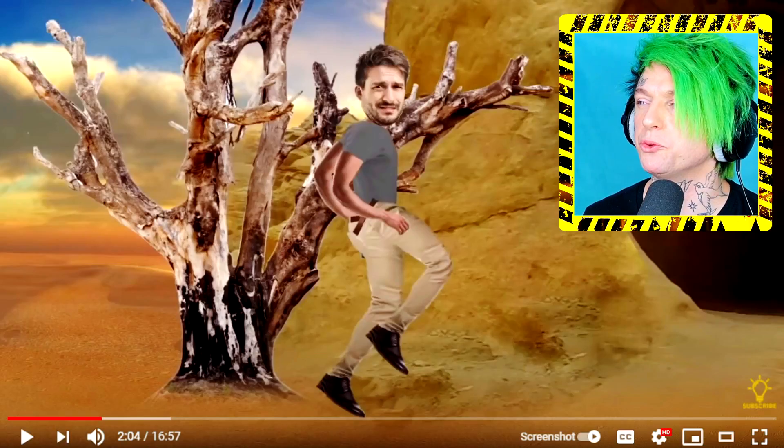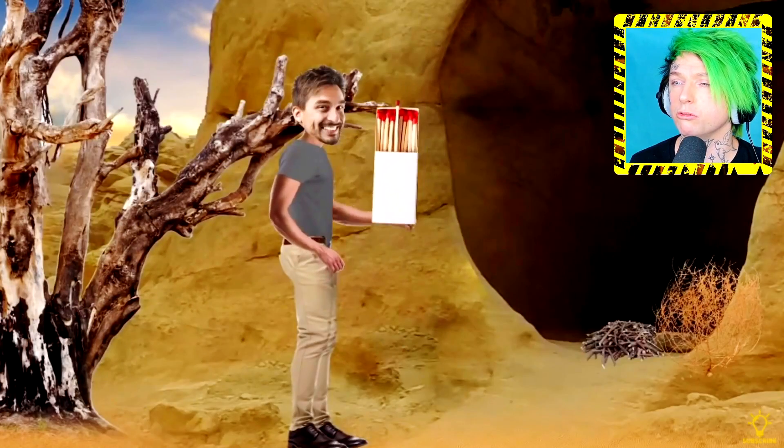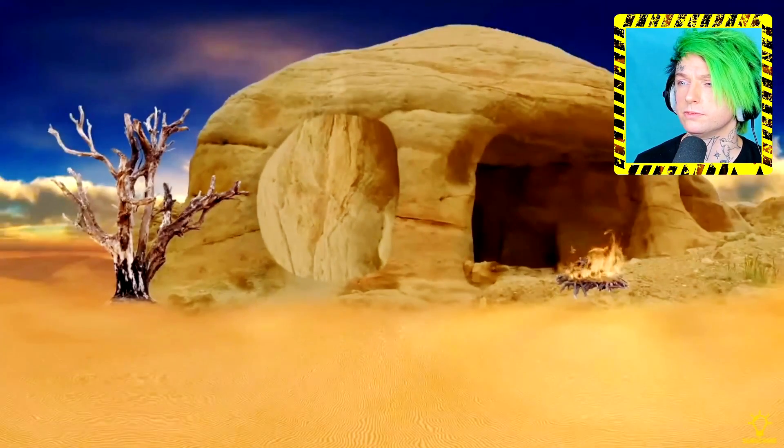Say you're wandering in the wilderness lost and desperate - typical start to every day of mine. You see a cave and you have matches. The heat from your fire will cause the rocks to expand and you may get trapped in a rockfall or landslide. Wait - lighting a fire in a cave is going to make the cave fall on top of me? How likely is this to happen?